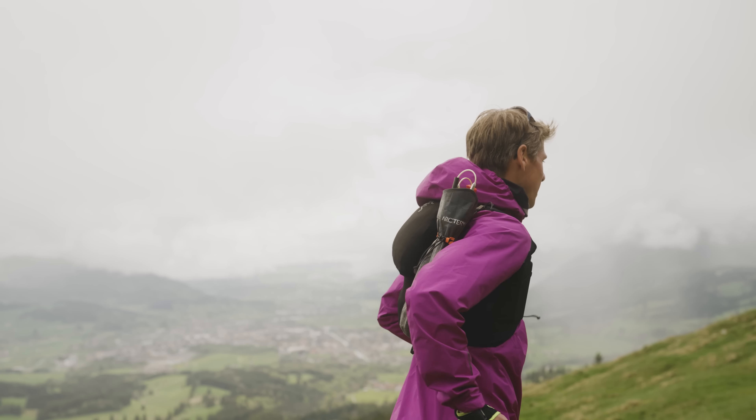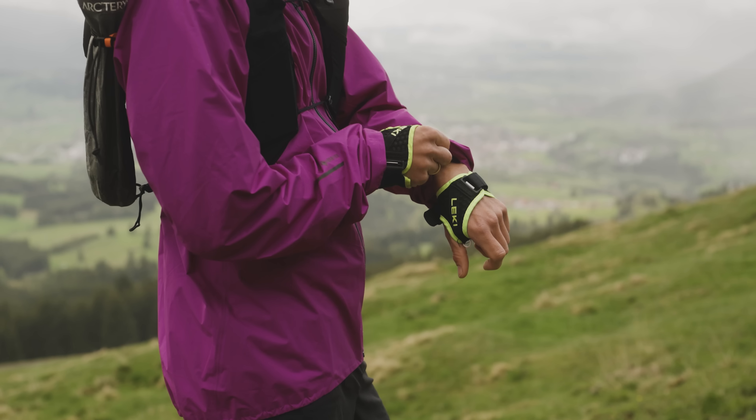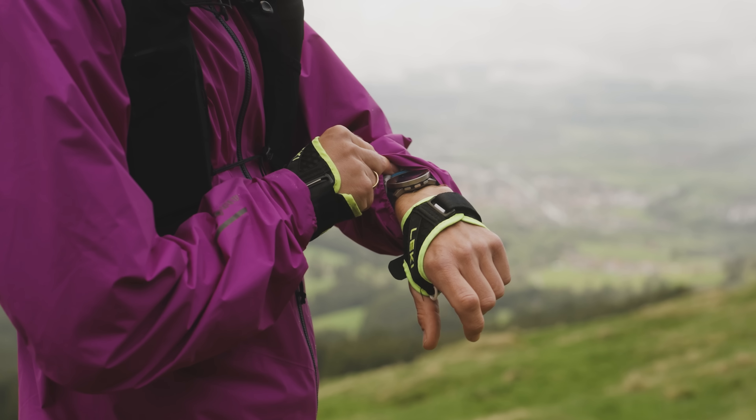The second probably most important thing for a trail runner is a good GPS watch, because you can easily track your routes. You can plan and navigate your trail runs and it always tells you exactly where you are.